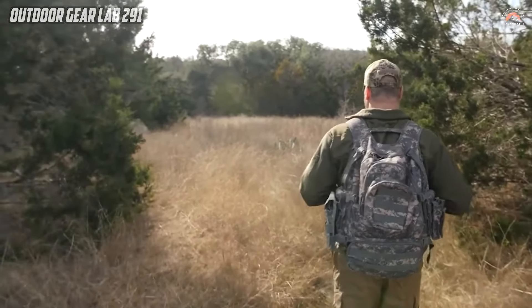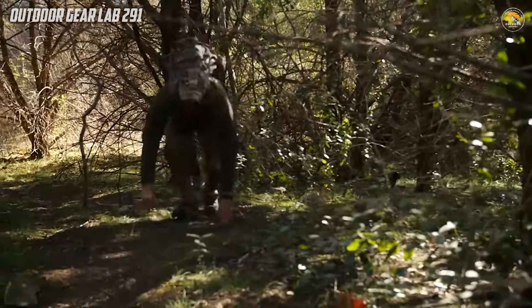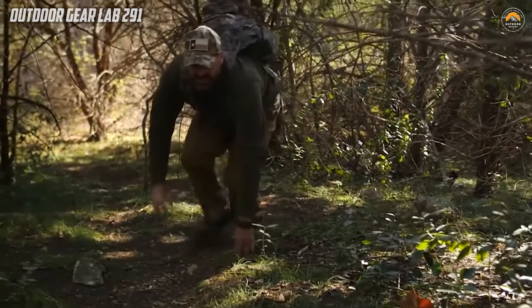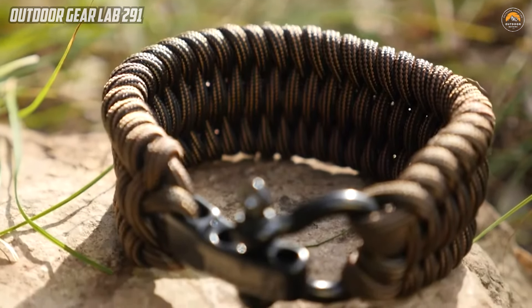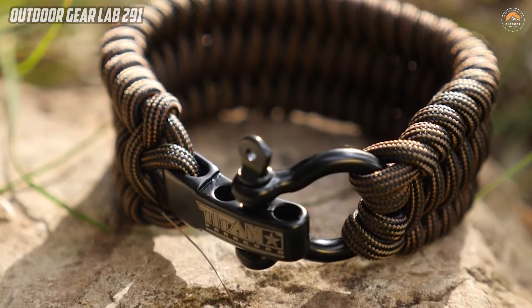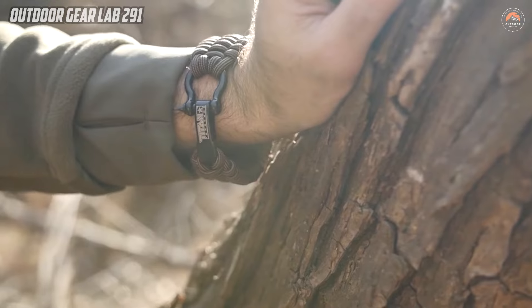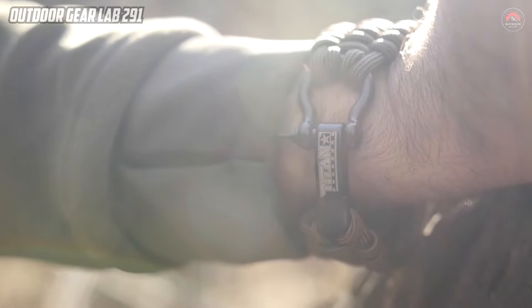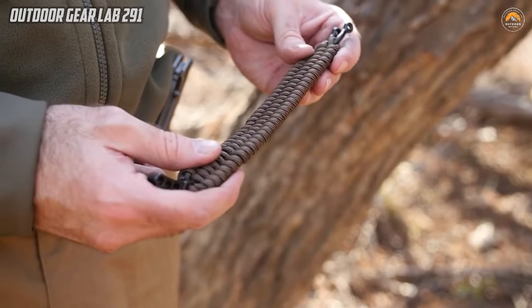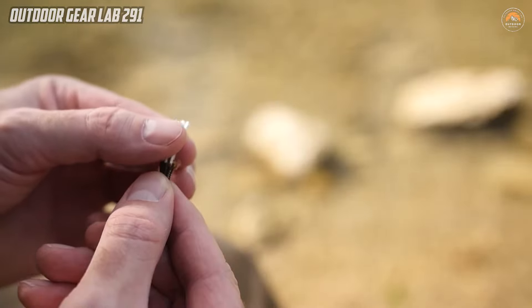The Titan Paracord Survival Bracelets stand out as an ingenious fusion of fashion and functionality, serving as wearable emergency preparedness tools. Crafted with precision in a trilobite weave pattern, these bracelets are not just stylish accessories but conceal a remarkable utility within. Embedded within the bracelet is over 11 feet of Titan's patented survivor cord, a multifunctional survival tool that combines MIL-spec 550 cord, snare wire, fishing line, and wax jute. This innovative integration ensures that wearers are equipped with essential tools for emergency situations, providing a discreet yet comprehensive solution for unforeseen challenges in the great outdoors.